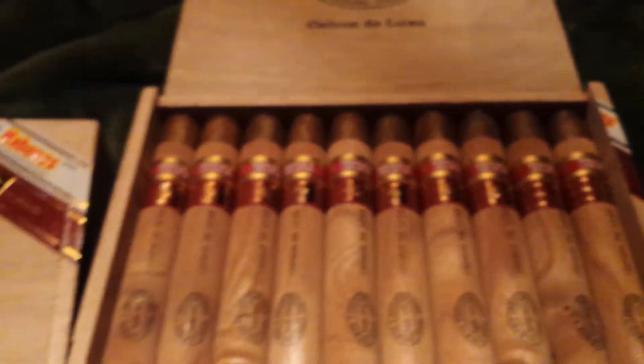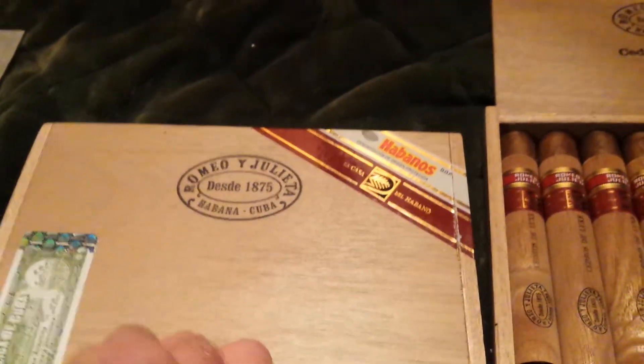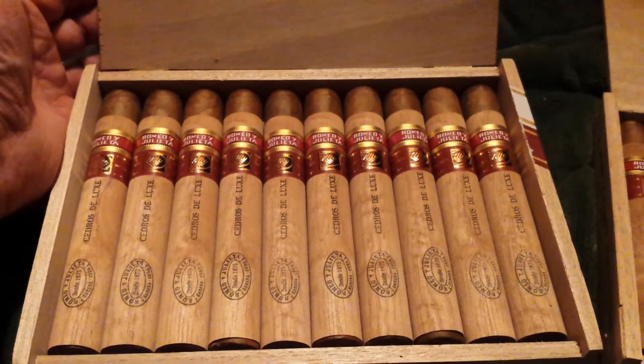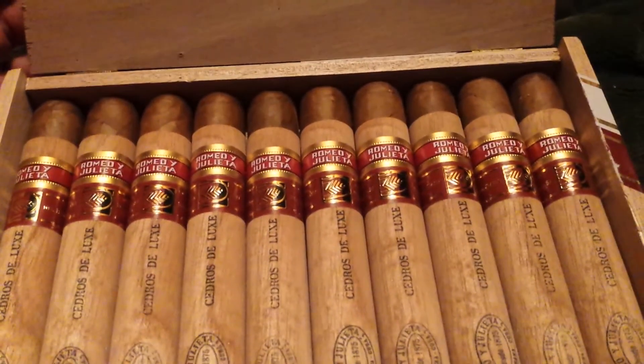One of these boxes I will squeeze into my Winador, and then the other box I'm going to break apart and put them in my humidor. Very nice — very, very nice addition to my collection. Romeo Julieta Cedros Deluxe, two boxes of ten. Very nice.